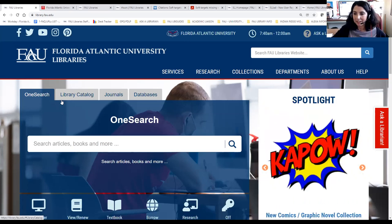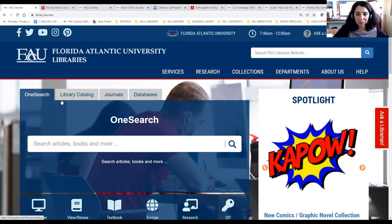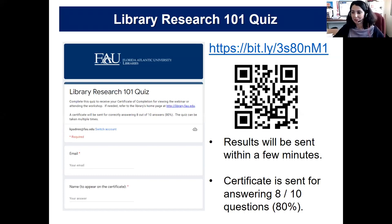Thank you, Larry. There are no other questions in the chat. If you need to find us, you can get assistance at any FAU library service desk, but Larry's office and my office in particular are located on the first floor east wing of the Boca Raton campus library.